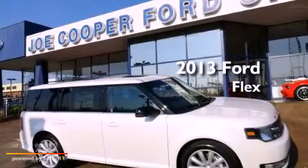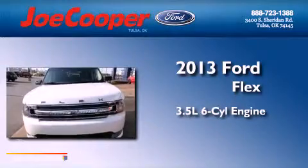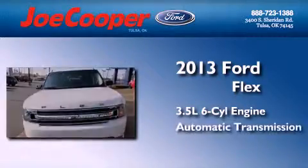This is a brand new 2013 Ford Flex. It has a 3.5-liter, six-cylinder engine and an automatic transmission.